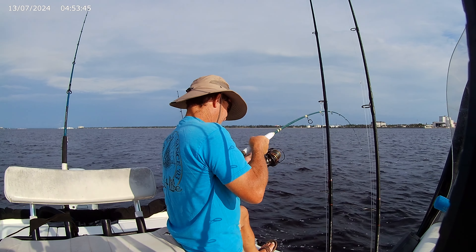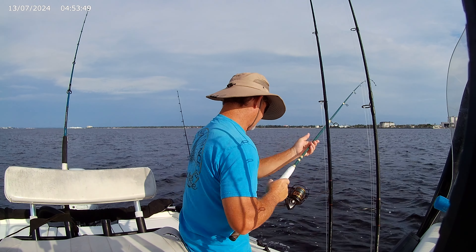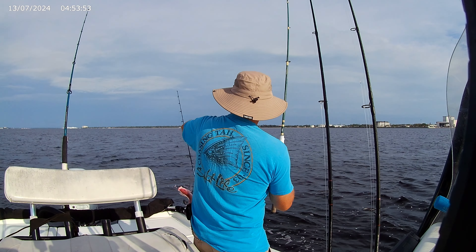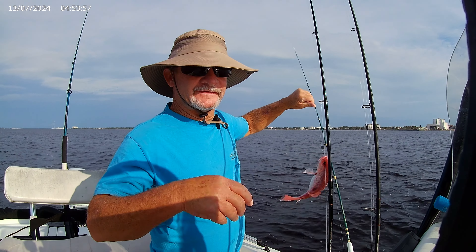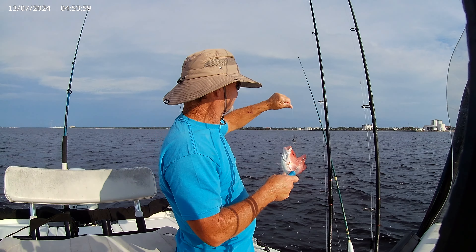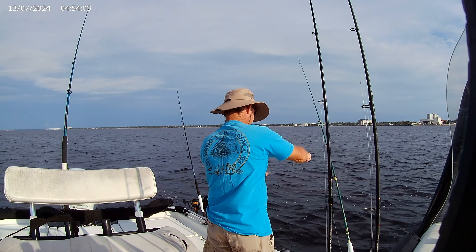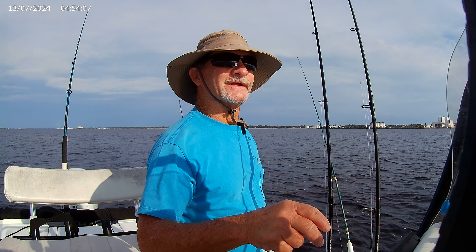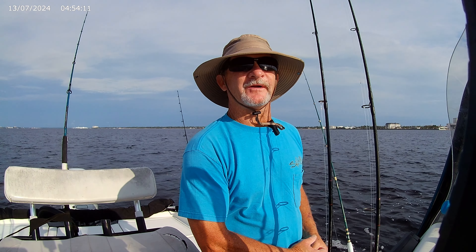There's probably a little snapper — a little red snapper. Nowhere near a keeper. Well, I shouldn't say nowhere near — he's probably 14 inches.